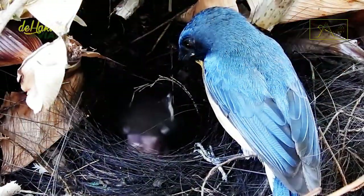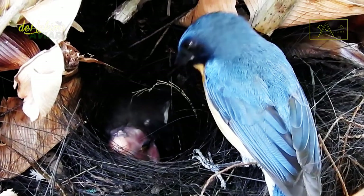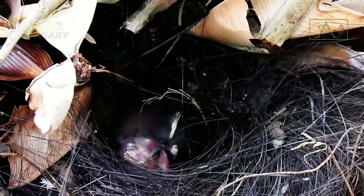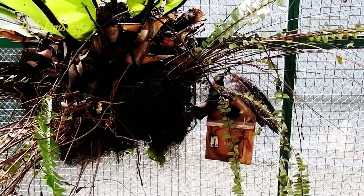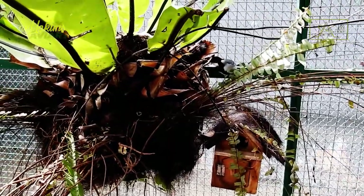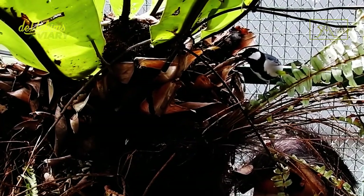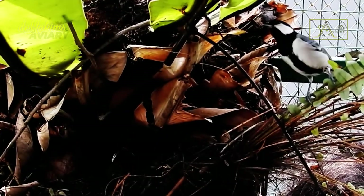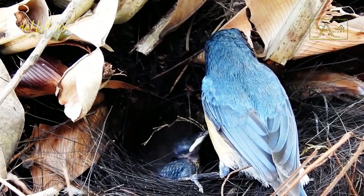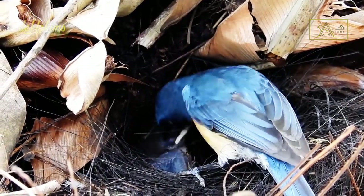It turns out that the male is also cleaning up the chick's droppings. Their nests are in the treehouse area where many birds roam foraging. Practically, other birds often disturb them, making the Javan blue flycatcher couple try extra hard to keep their only child safe.